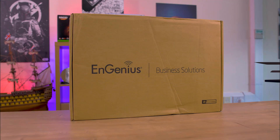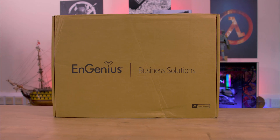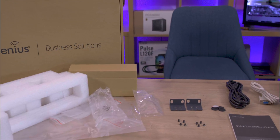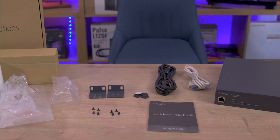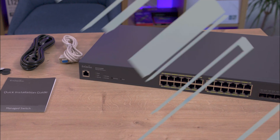When it comes to packaging, it's straightforward — a brown box with a sticker indicating the contents, which is perfectly suited for business solution products. Inside, the switch is securely packed with foam and single-use plastic, accompanied by essentials such as a power cord, RJ45 console cable, rack mount kit, rubber foot pads, screws and a quick installation guide.